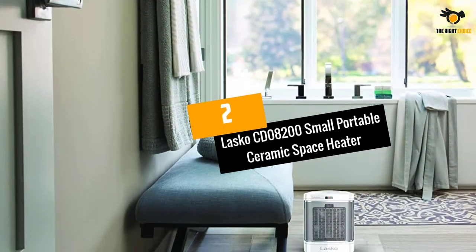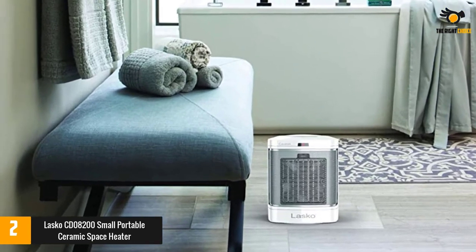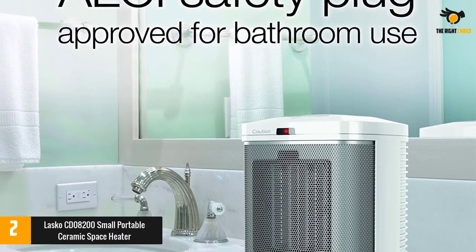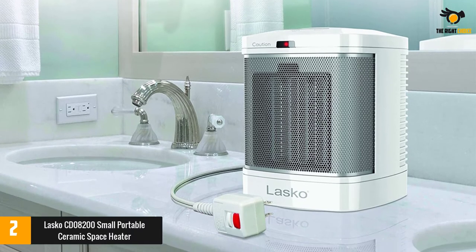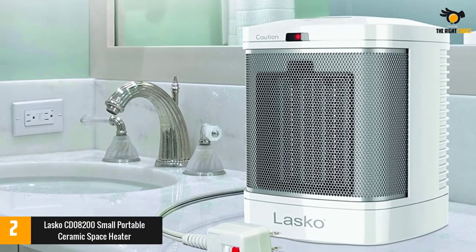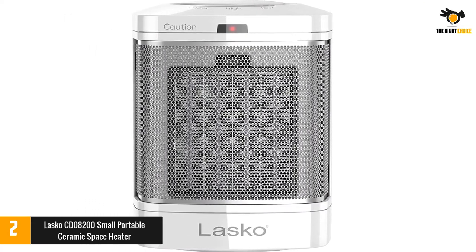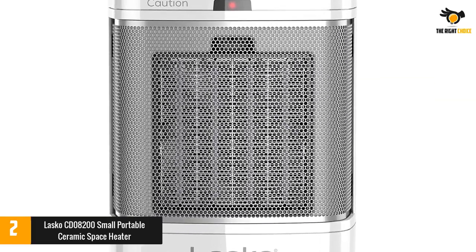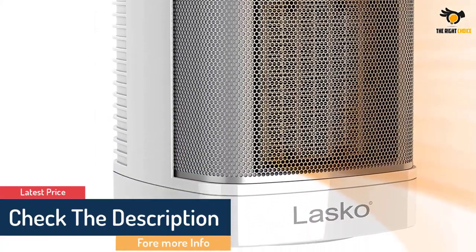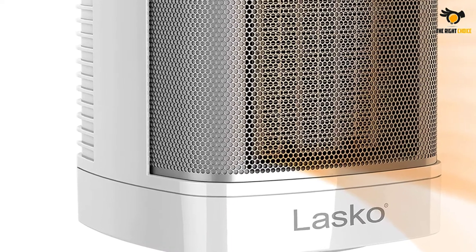At number 2: the Lasko CD08200 Small Portable Ceramic Space Heater. 'I hate stepping out of the shower during the winter months and feeling chilly as I dry off,' one reviewer writes. 'This little heater quickly heats up the bathroom to make toweling off comfortable.' About a quarter of five-star reviewers also use it in their bathrooms, noting that its one-button design is super convenient for hopping in and out of the shower. One reviewer even turns it on with their foot by stepping on the button on top. Others appreciate the one-hour timer, which is perfect for turning on before getting into the shower so the room is toasty when you get out. The compact design makes it easy to tuck into a corner of the bathroom.